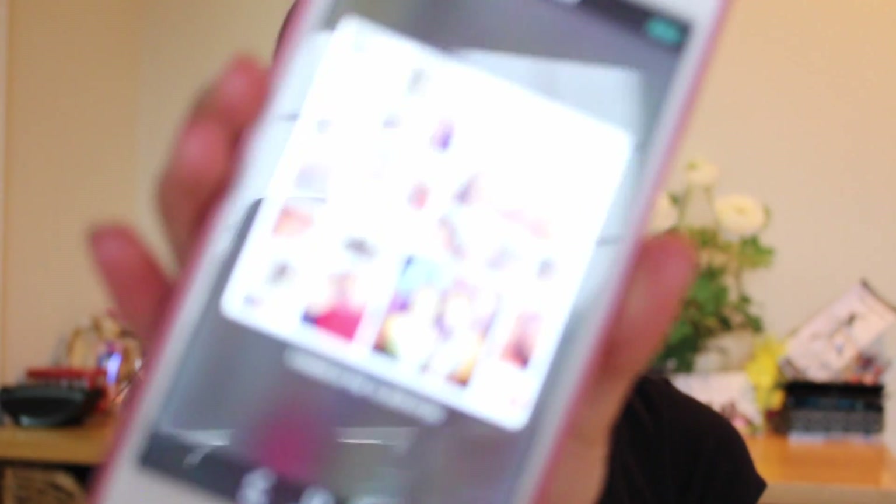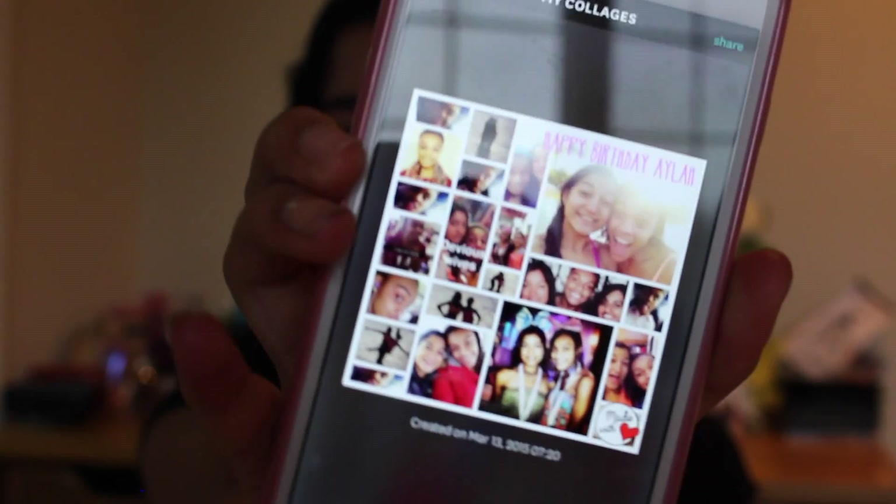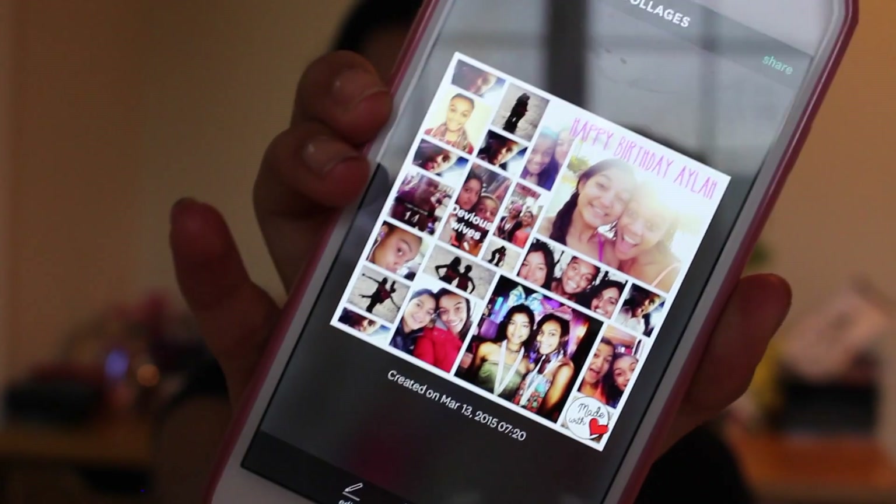My top apps that I cannot live without — first is the collage app. When you go into the collage app, you can make various collages. I can show one I made for my friend. I did not pay for anything for this collage. It just automates the theme. It literally took five minutes — it was really fun and fast.